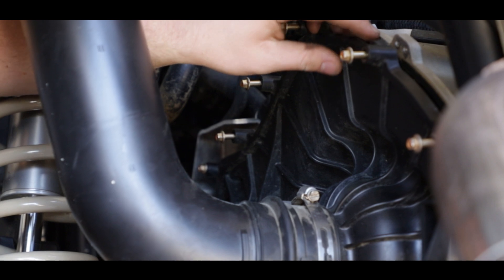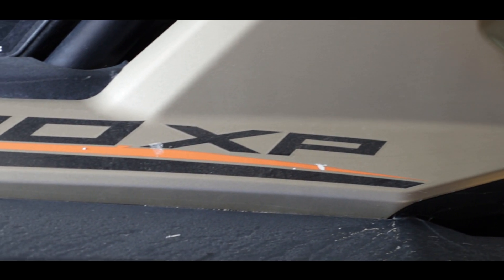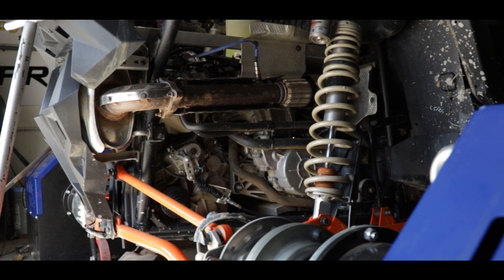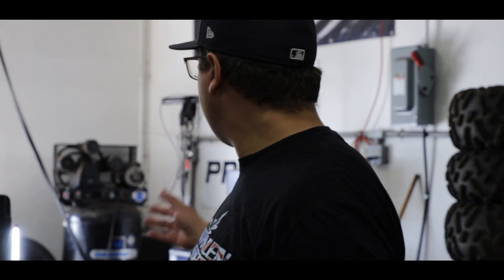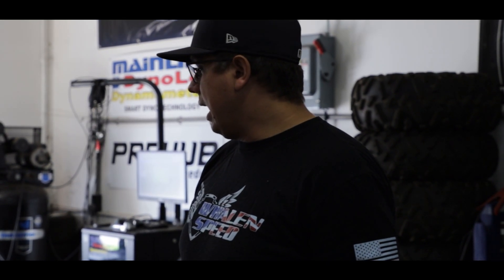We're starting off with basically a bone stock machine. We picked this one up last week - it's a 2021 model, had about 30 miles on it when we got it. I put probably 20 miles on it this weekend playing with it, getting a feel for how the clutching acts in stock form. In four-wheel drive it's pulling about 8,000 RPM. We're going to make sure the dyno can load the car enough to get the clutching the same as it was in two-wheel drive on our dyno as to what it was four-wheel drive in the field.